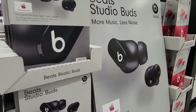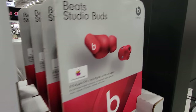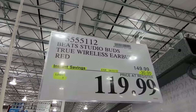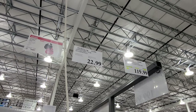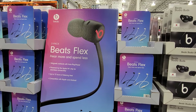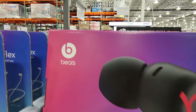The Beats Studio Buds are all on sale — black and red versions available — $30 off, down to $119, good until April 3rd. If you still prefer the older style wireless earphones, the Beats Flex 2-pack is also here and down $10.